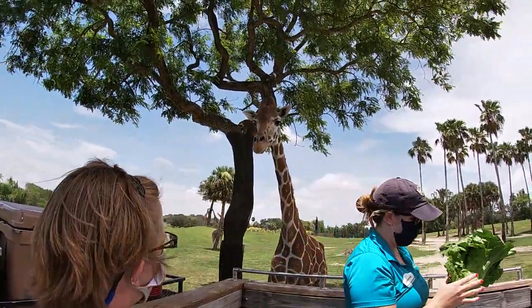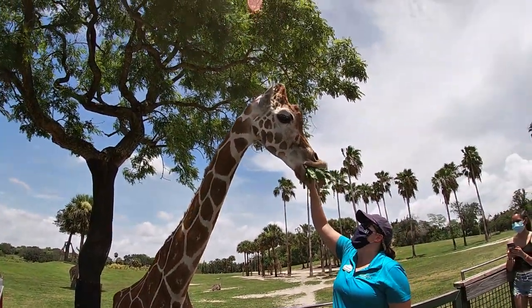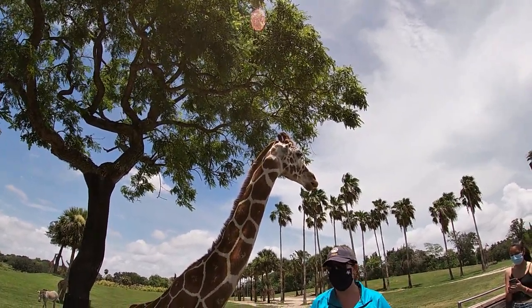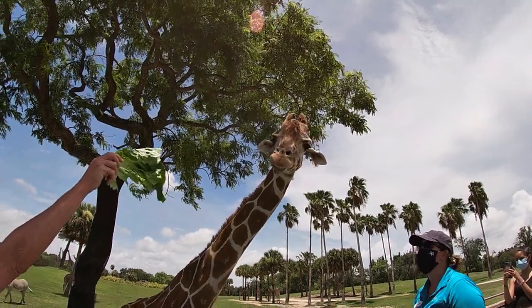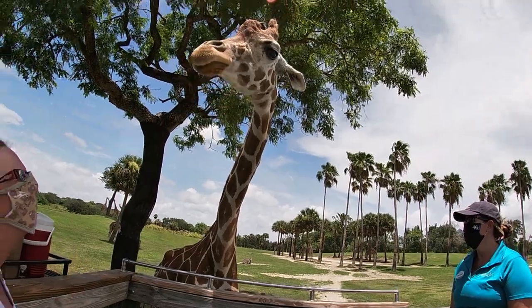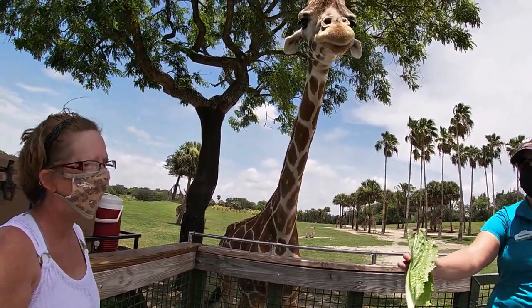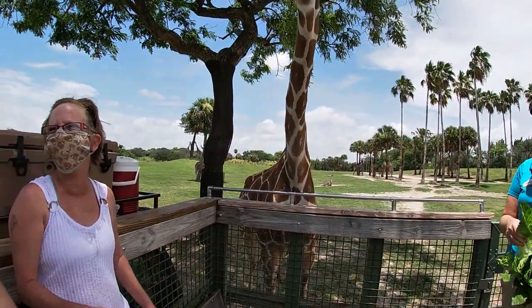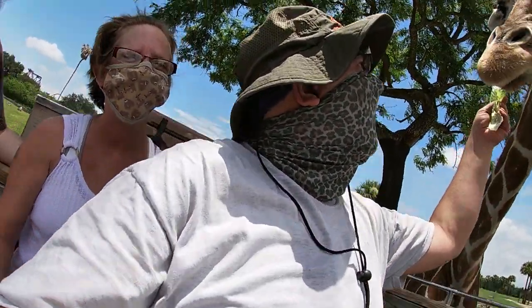Cupid is our second oldest giraffe at 22 years old. She just celebrated her birthday back in February, right around Valentine's Day — her and I actually share a birthday, we're birthday buddies. Hold the lettuce up nice and high for Miss Cupid. She is the tallest female out here. Also hanging out around the track, you'll spot the other species of zebra I was talking about — that's a Grevy's zebra.